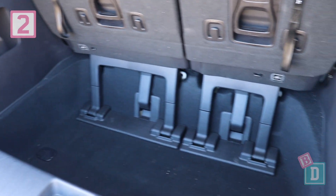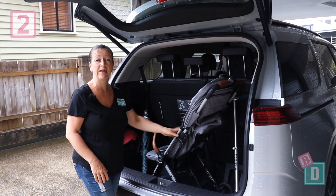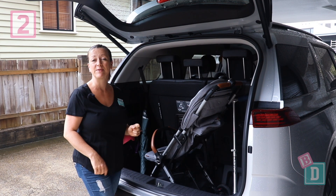Number two is the size of the boot in the new Carnival. This drop-down area means you can stand your pram or scooter in there without having to collapse them down.